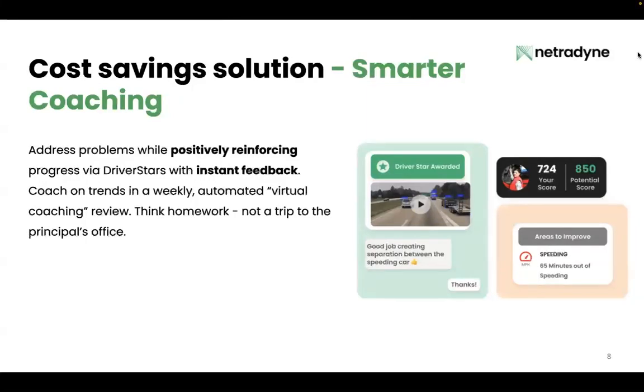There are a couple of elements to smarter coaching. First, those live alerts we talked about earlier — it's really important to have those so you're able to detect and correct dangerous behavior in real time without any involvement from a safety coach. We at Netradyne actually take this one step further with something called virtual coaching, right on your driver's phone.